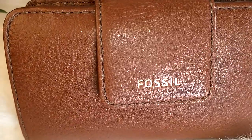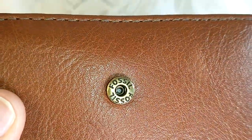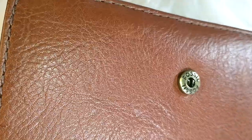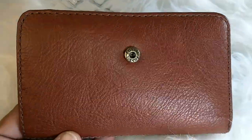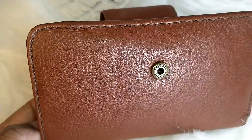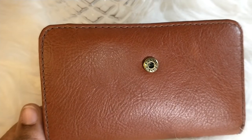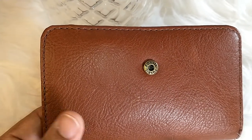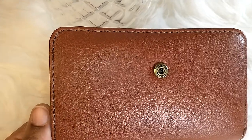Fossil is stamped here and it has a snap closure. Fossil is on that part right there, and the leather has a hint of shine. It does say leather on Fossil's website. I noticed some wallets on Fossil's website say eco leather, but this one did not — it just said leather.